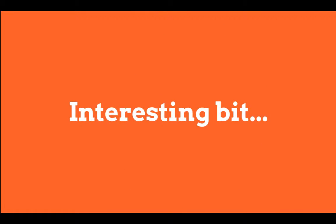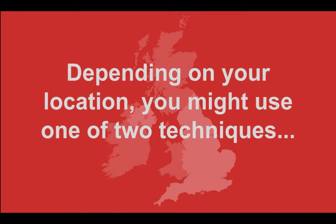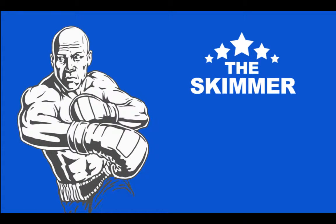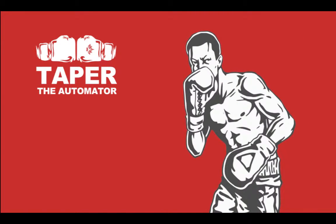Now comes the interesting bit, because in the UK there are two popular ways, and depending on which region of Britain you live in really often denotes which of these two techniques is most likely to be undertaken. In the blue corner we have the skimmer — what most people would call a traditional plasterer. They fix the boards to the walls and then apply layers of plaster, using well-refined skills to ensure the plaster is applied completely smoothly and ready for the painter. In the red corner we have the taper, who uses tape and compound to join the wall and ceiling boards and then smooth over the joint.